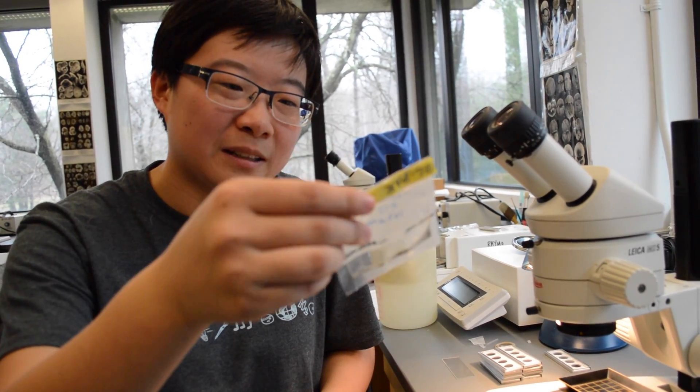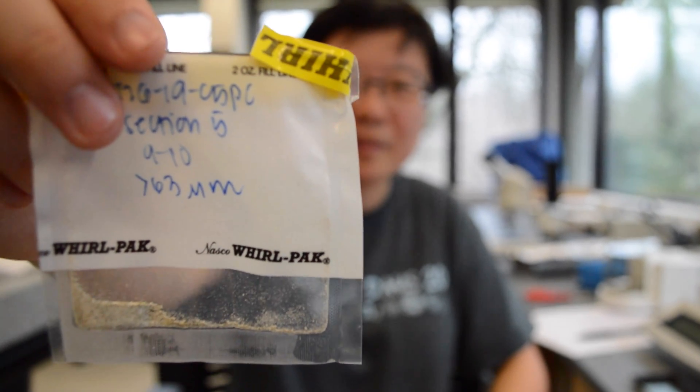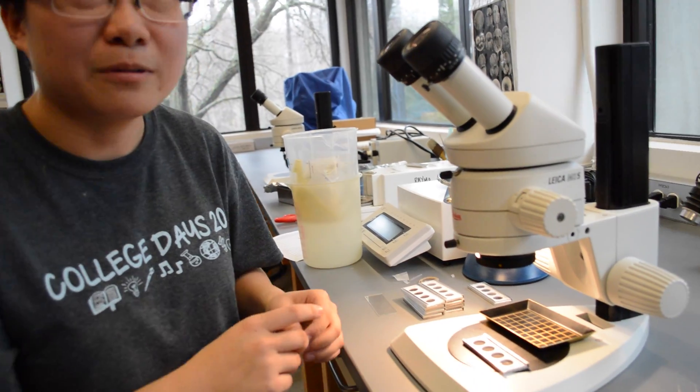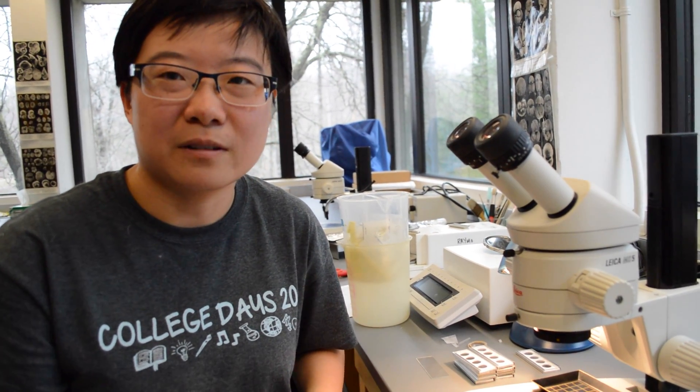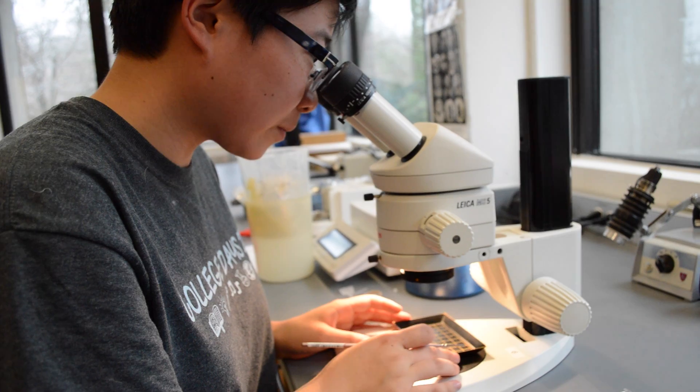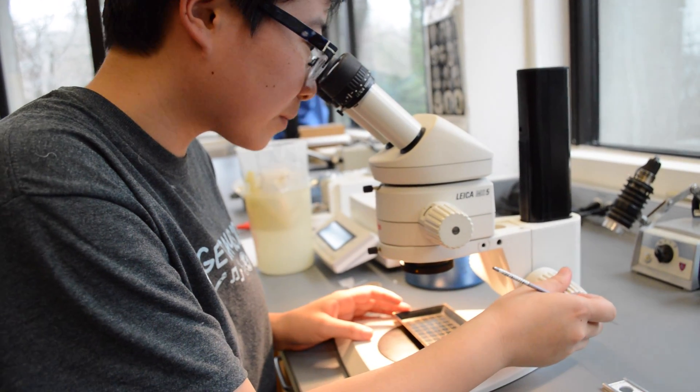We take one-centimeter samples from the entire core, wash them, and then put them in these little bags. After that we put them in this tray and then we find the species of foraminifera that we actually want to collect and analyze later.